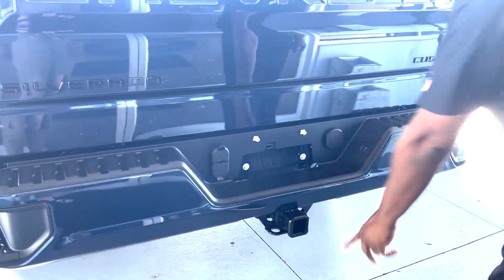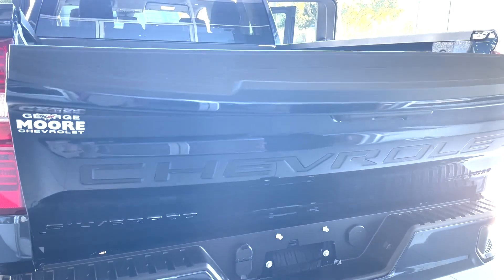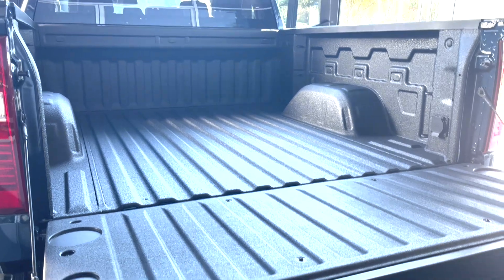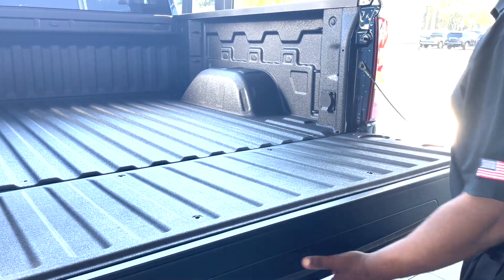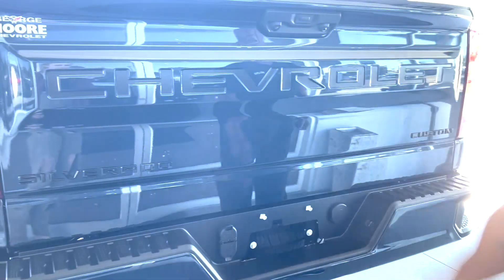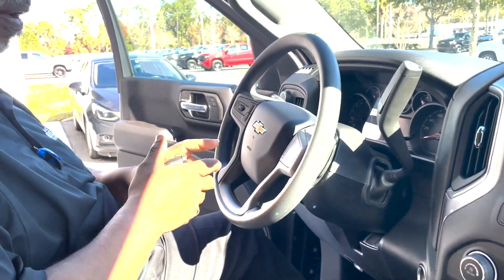There's a step up into the bed, connections for your trailering, and a tow hitch. Easy lower tailgate with the dual-line full-width design. There's a 120-volt, 400-watt outlet in the rear. This will tow 9,000 pounds — only 200 pounds less than a 5.3.